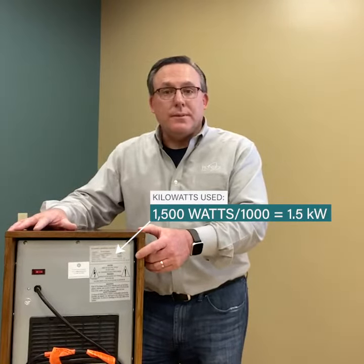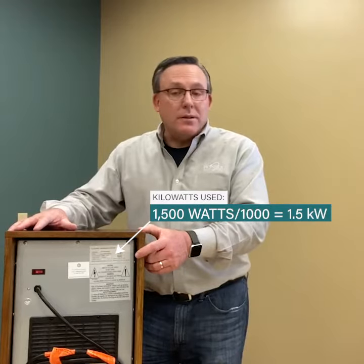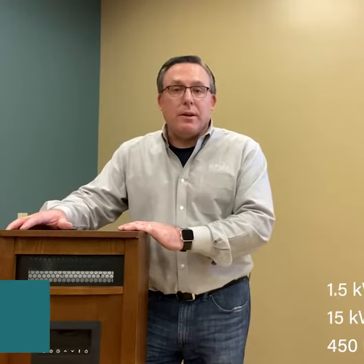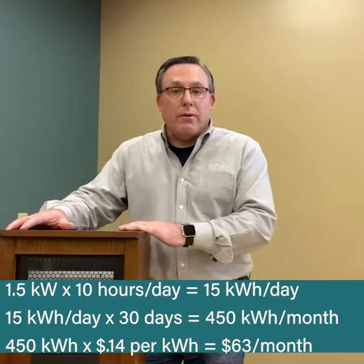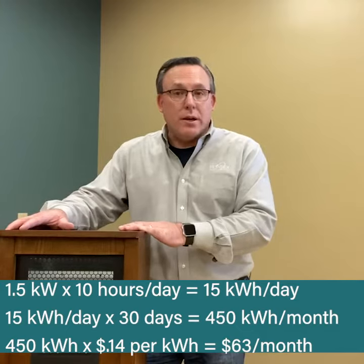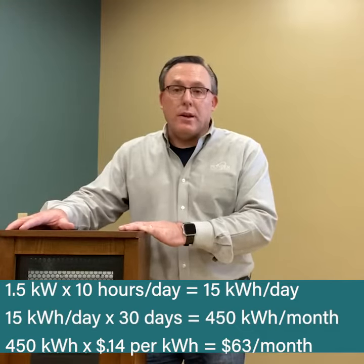This one uses 1,500 watts. Divide that by a thousand, that gets you 1.5 kilowatts. And what we're finding, these items are running anywhere from 10 to 20 hours up to 24 hours a day. So let's do some simple math — take that 1.5 kilowatts times 10 hours a day, that gets you 15 kilowatt hours, times 30 days, that's 450 kilowatt hours.